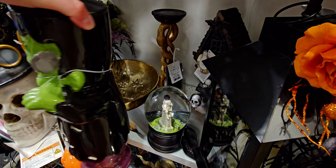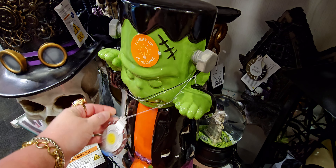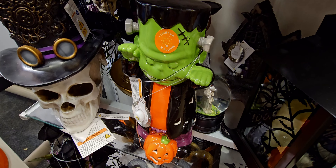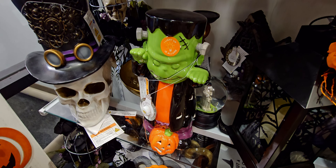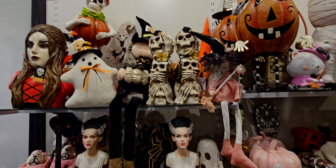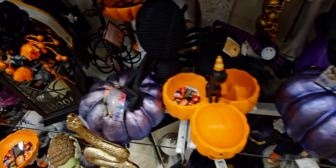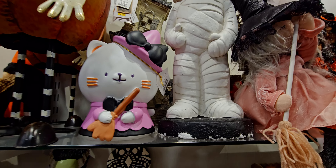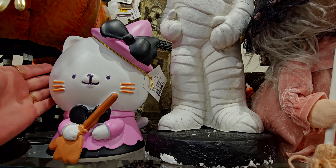This one is $16.99 — that's a pretty good price. Up here, they have a new purple pumpkin. And oh, this is cute — like a little Halloween kitty, so cute!